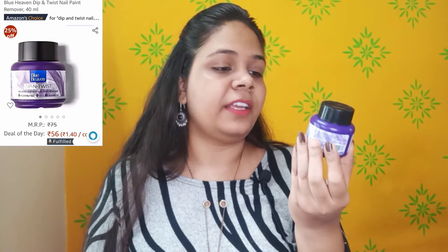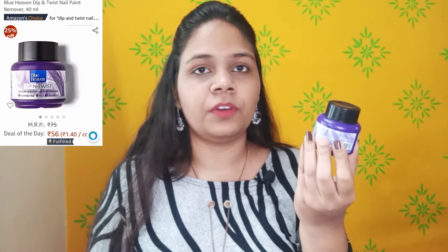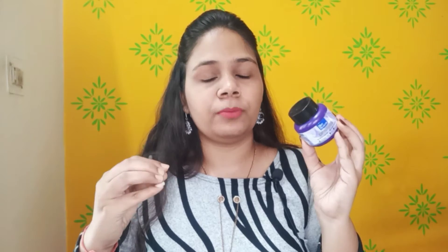The next product I have purchased is a nail remover. This is Blue Heaven Dip and Twist Nail Remover. This is an instant nail polish remover, which means you don't need wipes or cotton — just twist it and your nail polish will be removed. It is affordable and very easy to use.